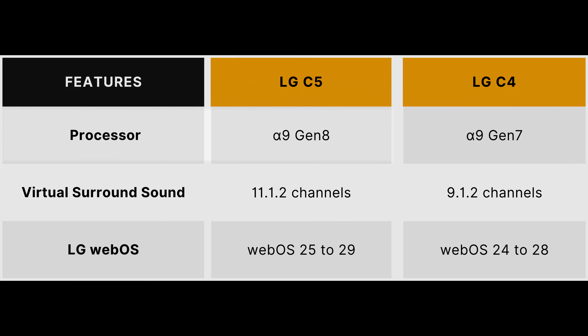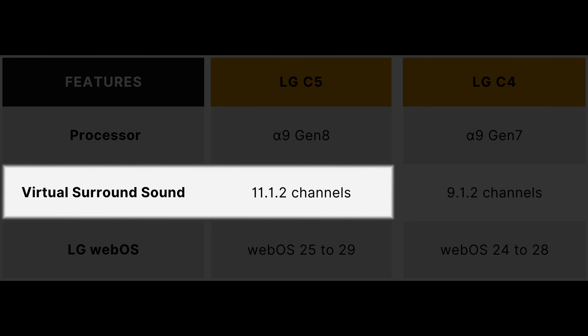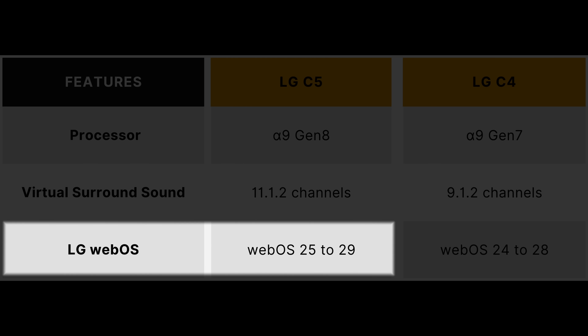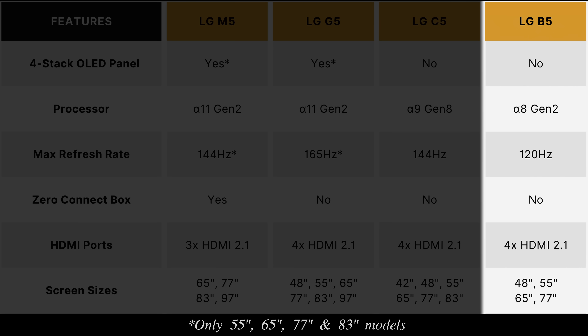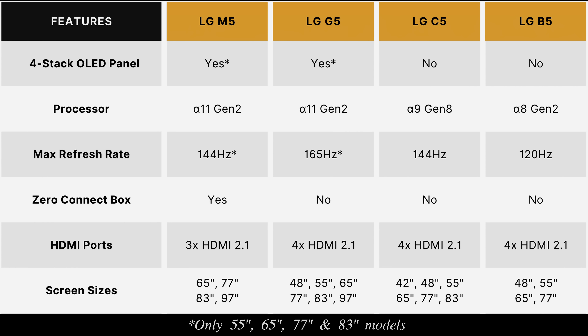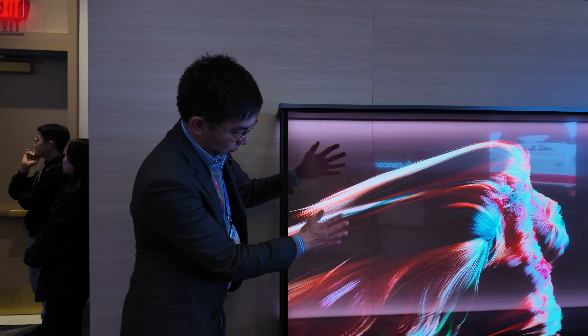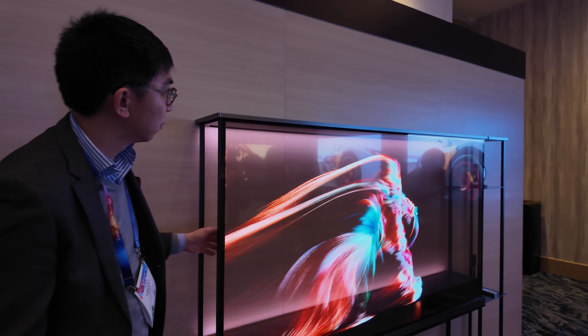Moving to the mid-range, the LG C5 brings improvements including the Alpha 9 Gen 8 processor, 11.1.2 channel virtual surround sound arc mixing, and WebOS 25 upgradable until WebOS 29. The entry-level B5 completes LG's 2025 OLED TV lineup. Additionally, the 77-inch LG Signature OLED-T transparent OLED first showcased at CES 2024 will carry over and become available for purchase in select markets this year.